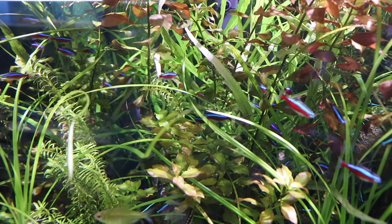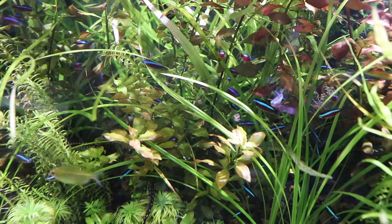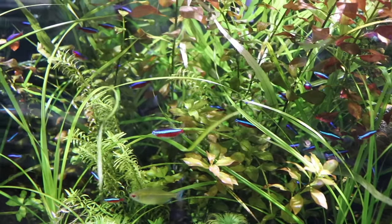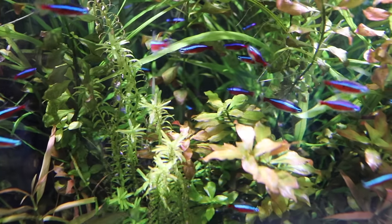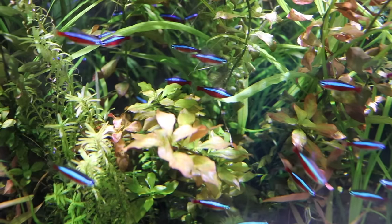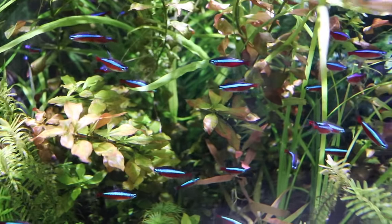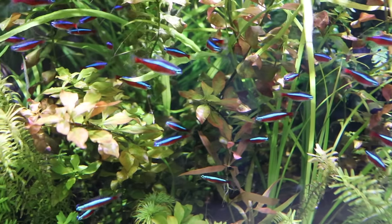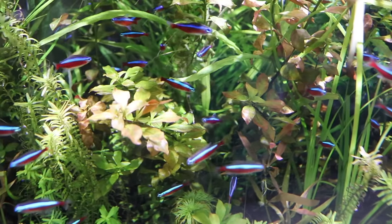Let's be honest — what fish doesn't go well with Cardinal Tetras? As long as it's a fish that's not large enough to fit the Cardinal in its mouth, they can pretty much go with anything. This is an absolutely gorgeous little fish with the striking red and blue with the neon stripe going all the way down. They're perfect tank mates for bettas because they won't do anything to hurt the betta or even pick at its fins. It's also common to see Cardinals with bettas because you'll usually find them in smaller tanks, and Cardinals are teeny tiny and can fit in almost any tank.